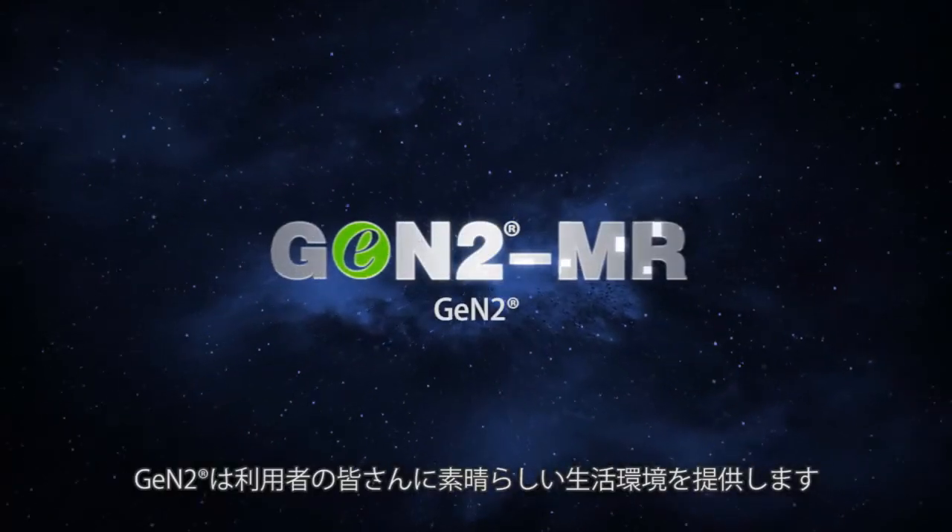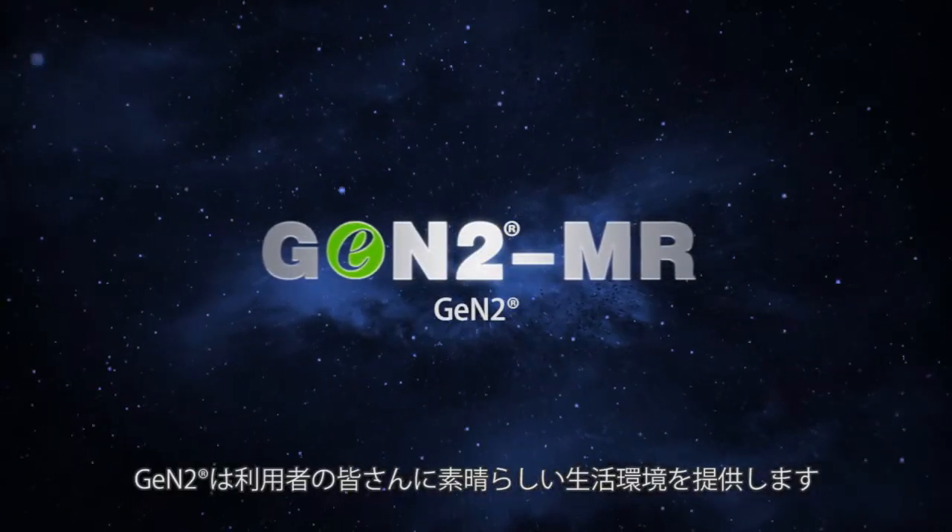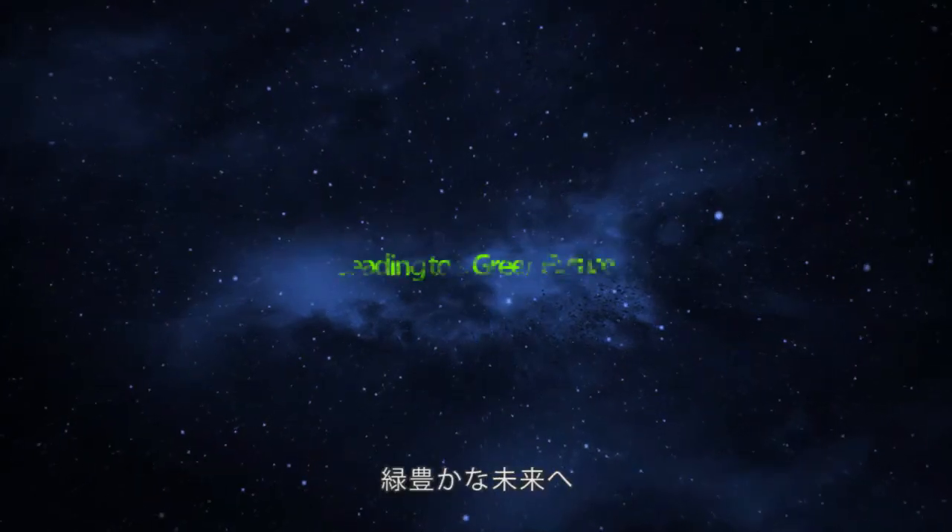Jintu MR elevators build a perfect life for you. Leading to a green future.